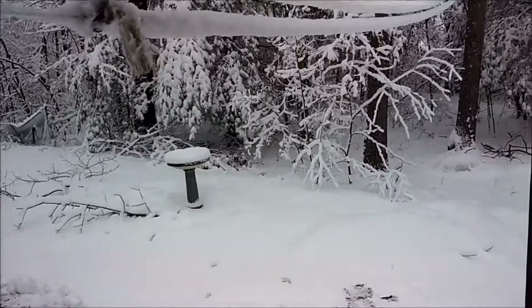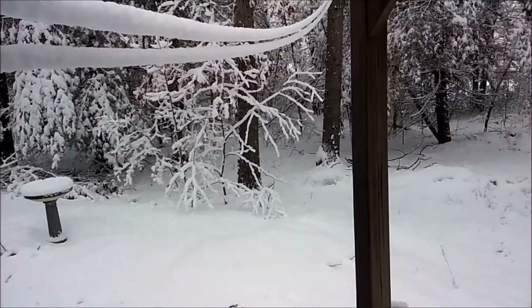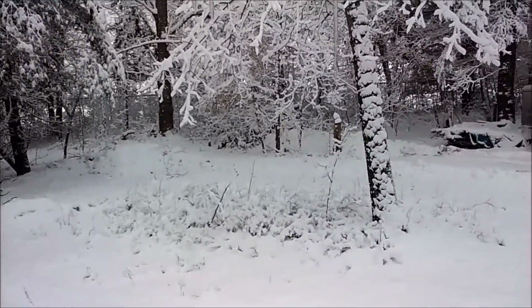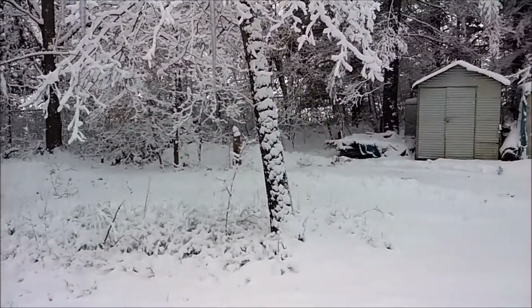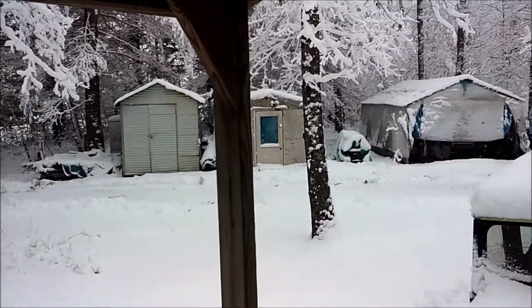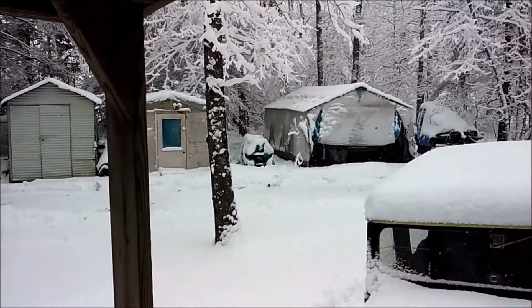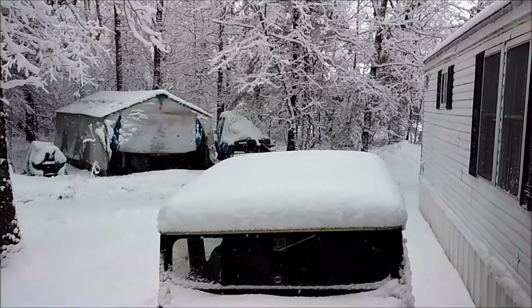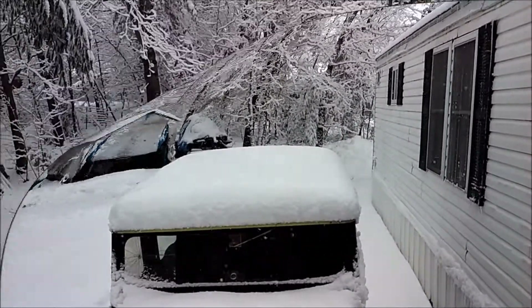This is out back of the house, most recent snowstorm. I would say it's anywhere between three to six inches. Started late last night, actually still coming down. I think probably more now than last night. There's a little more.